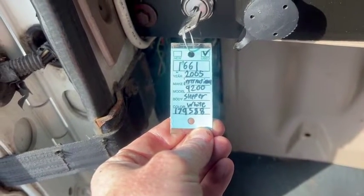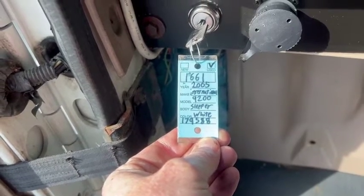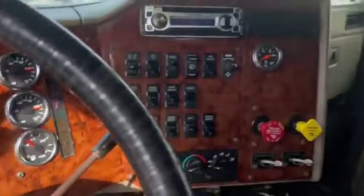Hey guys, today's March 15th. We're doing a video of a 2005 International 9200. It's got 1,116,409 miles on it, Cummins ISX.